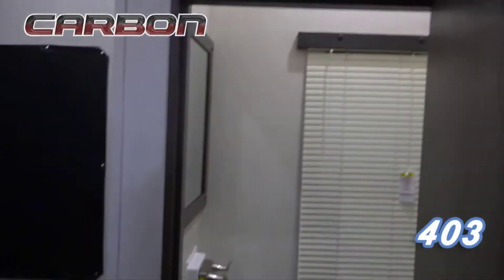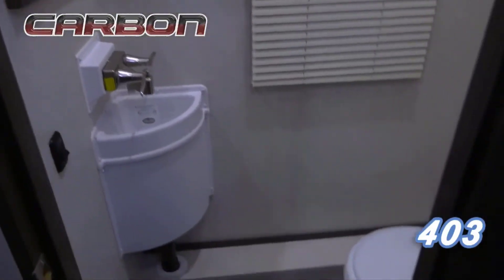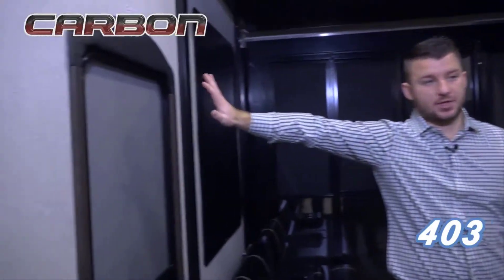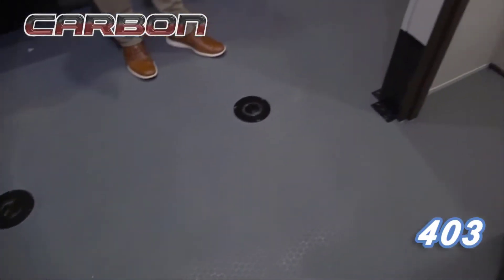The nice thing we've done with this half bath is make it large enough to use, but small enough that you still get 67 inches wide between the exterior wall and the bath wall. That way, if you have a razor, a four-wheeler, a side-by-side, a golf cart, or whatever it is, you can fit it in between the bathroom wall and the sidewall, and you can still fit anything else on the other side as well.